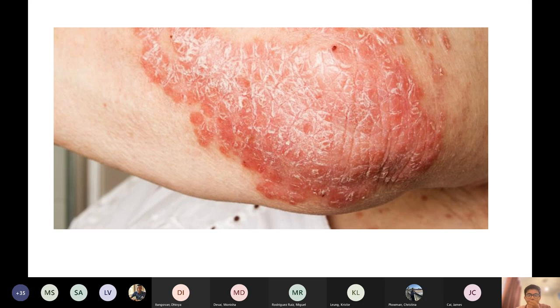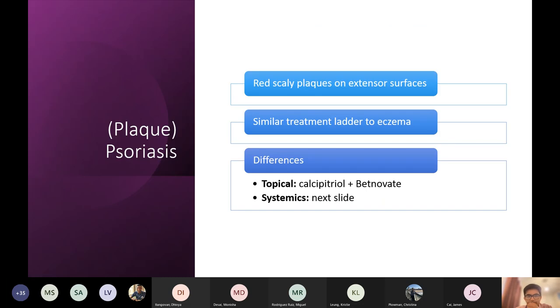It's mainly on the extensor surfaces. In kids it's rare, but if it happens it's sometimes on flexors. There's a good mnemonic for remembering steroid strengths — hydrocortisone is the weakest steroid. If you see Sibira at UCH, you can thank her for that mnemonic.